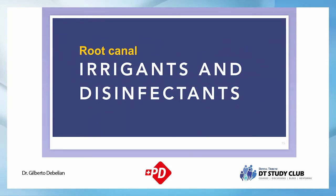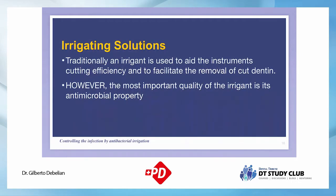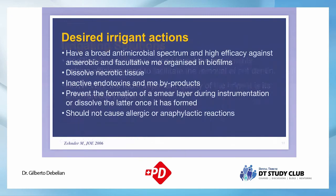The instrumentation is the first stage; irrigation combined with it is the second; obturation is the third. Traditionally, an irrigant was used to help the instrument cut dentin and facilitate removal of cutting debris. However, the most important quality of the irrigant is its antimicrobial property. This is very important since the major etiological problem is microorganisms.